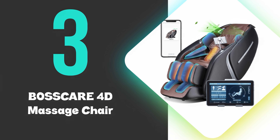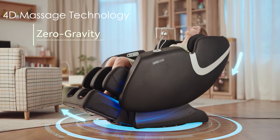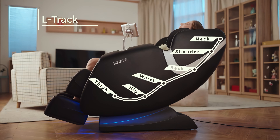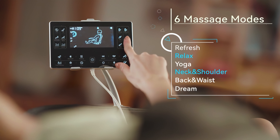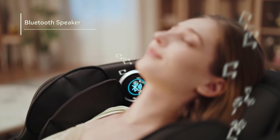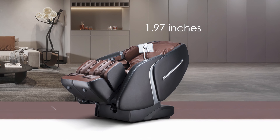At number 3, we have the BossCare 4D Massage Chair. This 4D massage chair offers a comprehensive full-body massage experience with its zero-gravity feature and 4D massage technology. The chair utilizes an SL-track design that covers the entire spine and buttocks, providing thorough muscle relief. It features AI body scanning to customize massages and offers multiple massage modes, including shiatsu and kneading. The chair includes heating therapy for the lower back and a Bluetooth speaker system. With its space-saving design, it requires only 1.97 inches of wall clearance.